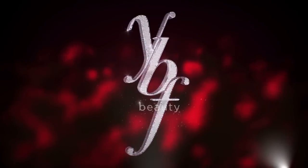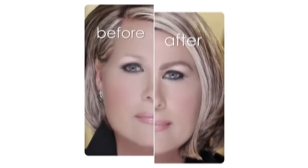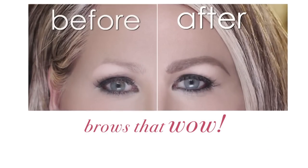Girlfriends, I'm here to tell you, in just a second, you can go from looking bone tired to hello gorgeous. Hi, I'm Stacy Sheflin, and from my years of modeling, I discovered that the secret to looking fabulous is having brows that wow.